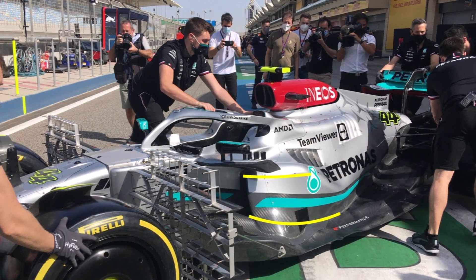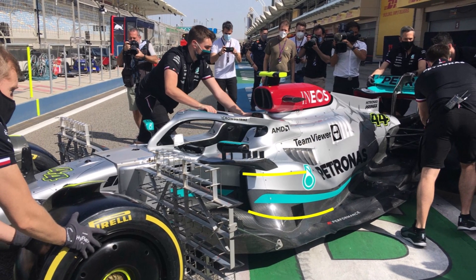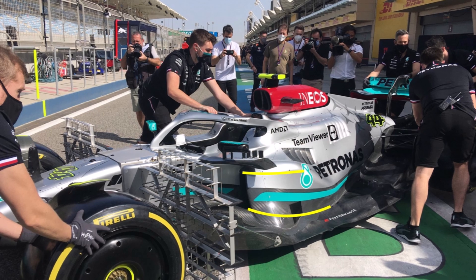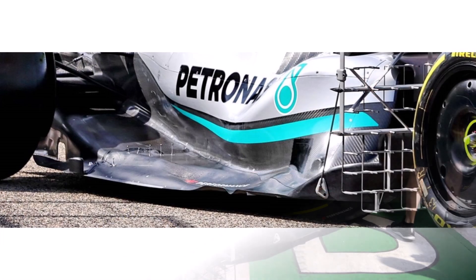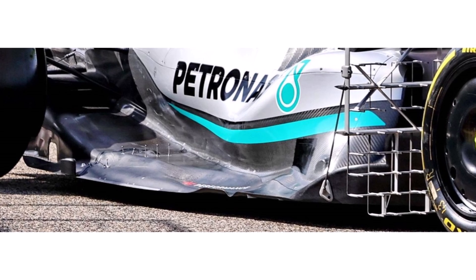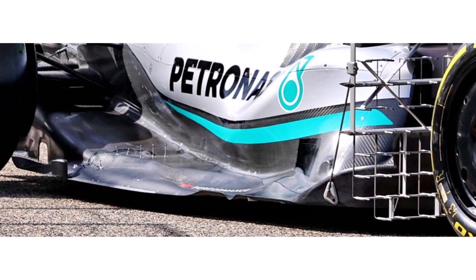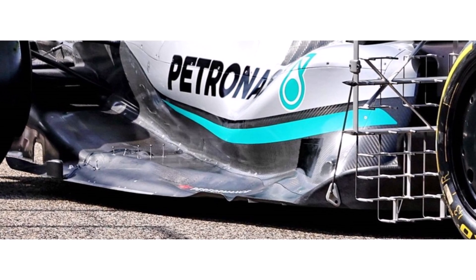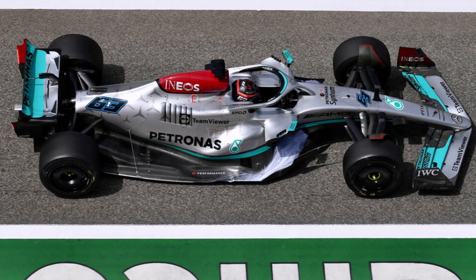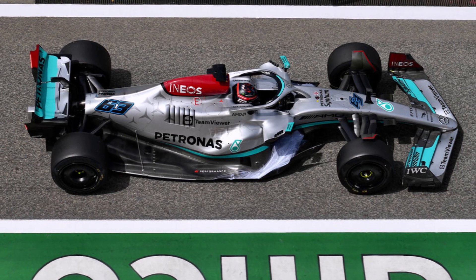Mercedes also designed super tight bodywork, which was the design direction of previous years to send more cooling airflow to the back. But the larger exposed floor area makes the floor more flexible — the floor can then bend down, seal the floor, and even increase suction underneath the car, which makes things worse. To stiffen up and support the floor, they need to add weight to the car.